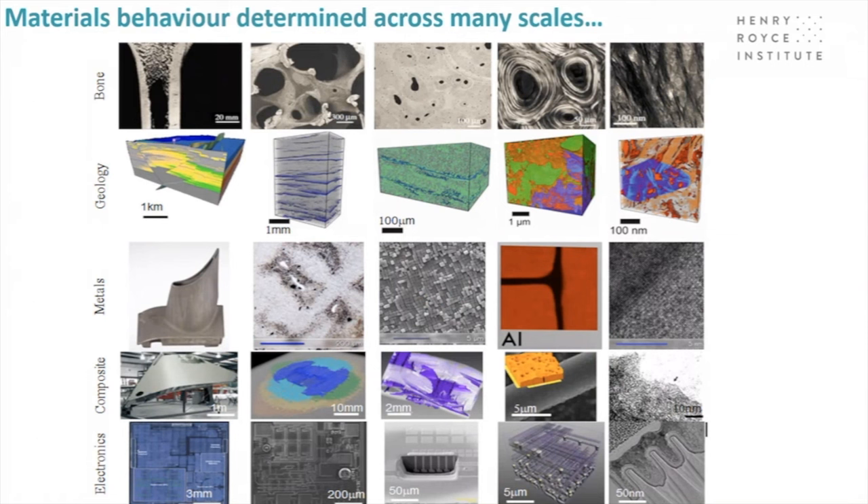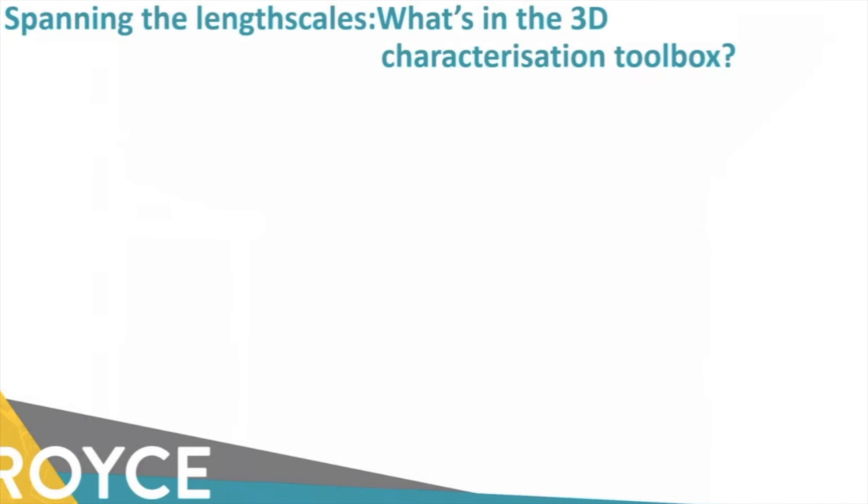Materials have a very wide range of length scales. As Harry Bhadeshia used to say, metals are the first nanotechnology — they've been designed at the nanoscale for a very long time. Whether you're interested in natural, geological, or engineering materials, we need to understand them at a range of length scales. So what's in our 3D characterization toolbox?